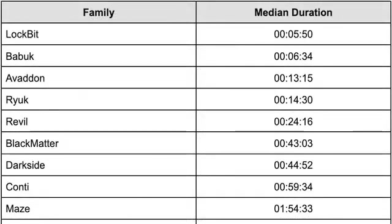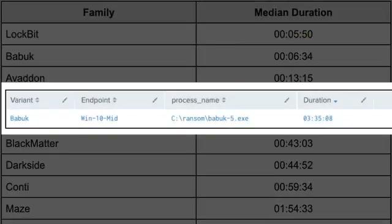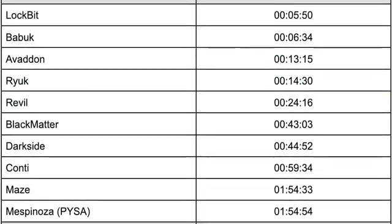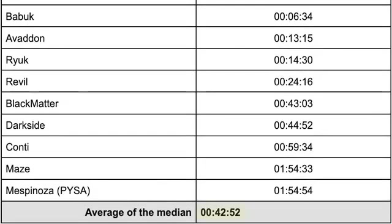Our research found encryption speeds are similar to those published by LockBit, which had a median encryption duration of nearly six minutes. BABUK had the slowest binary, which took about three and a half hours. Based on these results, the median encryption time across all ransomware families was nearly 43 minutes.